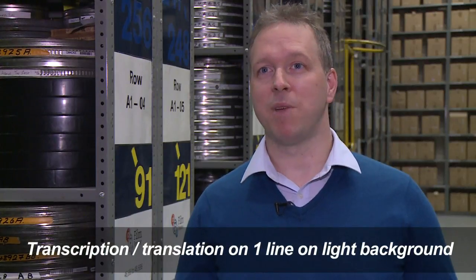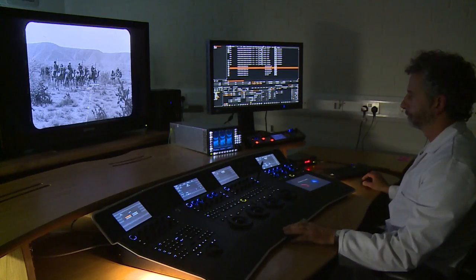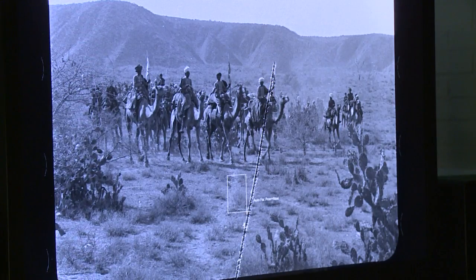Every frame, every image — thousands, tens of thousands — are made digital to create digital reels that you can then work on to do the image repair, the removal of scratches and dirt.